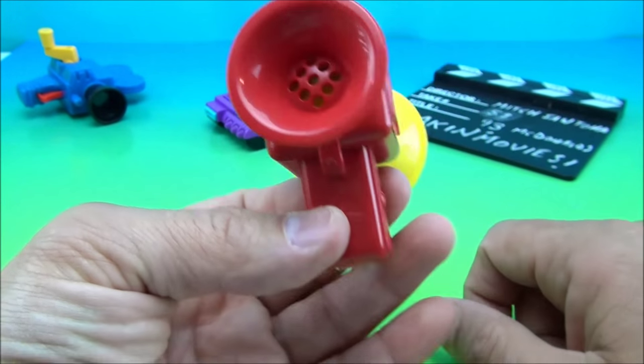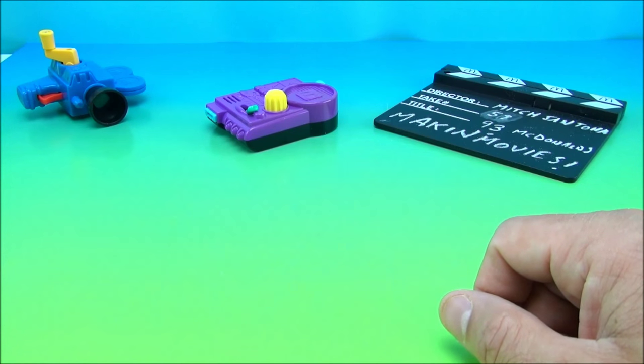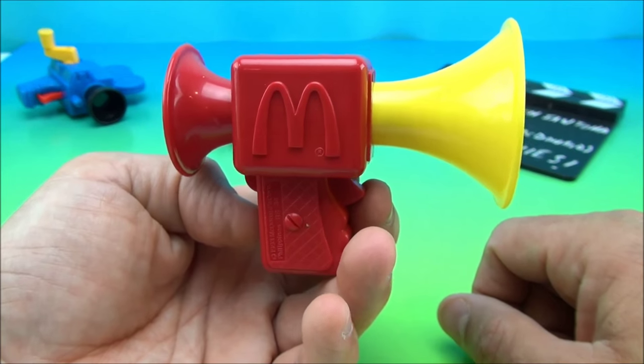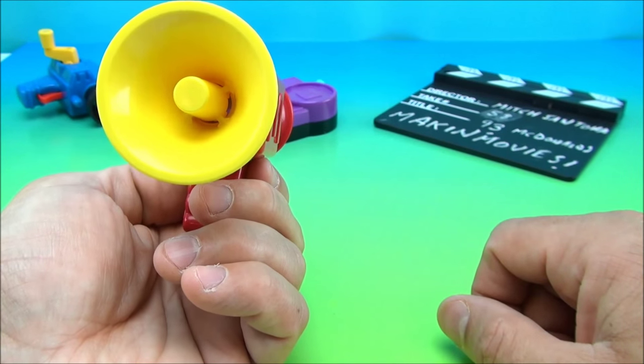Without further ado, let's stick this in my mouth. Hello! Wow, that really does work! Action! Take five! Set! It's a little bit distorting, but it does work well. That's kind of a neat little toy.